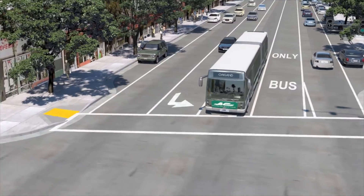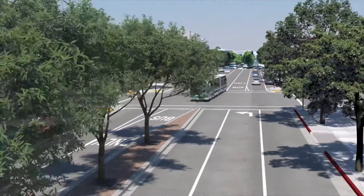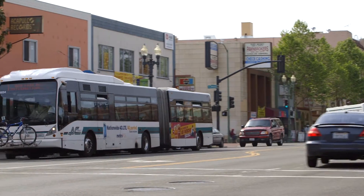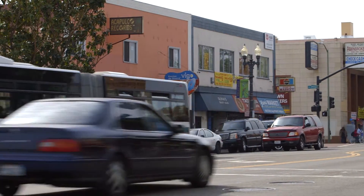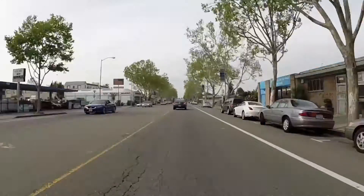BRT will deliver a new fleet of dual-sided, environmentally friendly buses. The buses will come in five minute intervals during peak periods and will communicate directly with traffic lights, extending green lights to allow them to move efficiently through traffic.